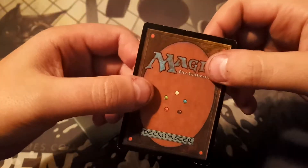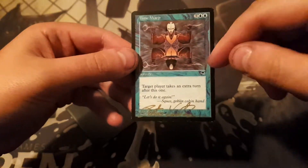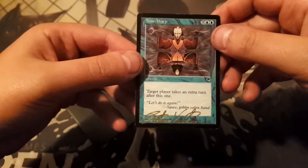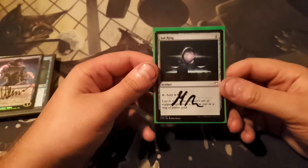The condition is a little worn, but it's nice to have a signed one from Pete Venters — original printing too. Nothing fancy; I might play it in Commander or just keep it for someone who needs it in the future. That's a good pickup. Here we got a Sol Ring.